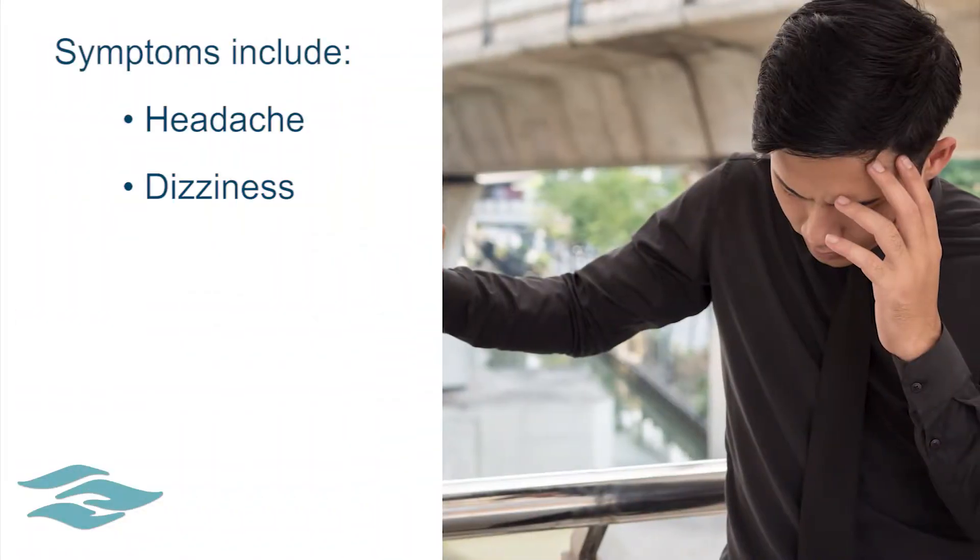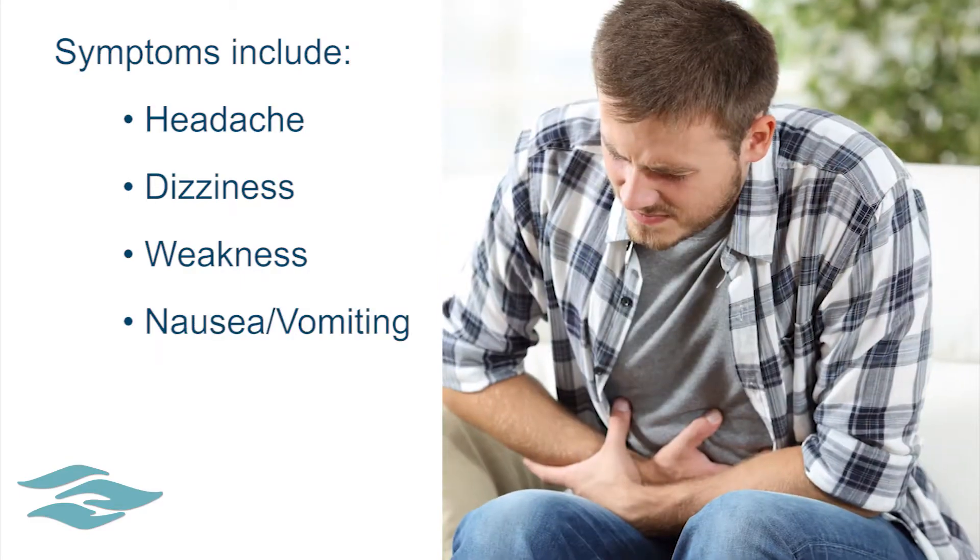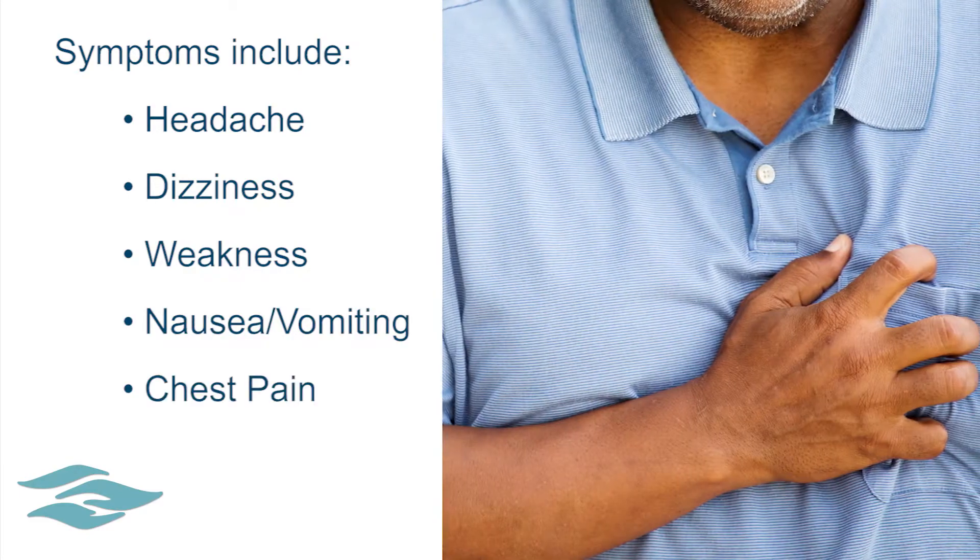Symptoms of carbon monoxide poisoning include headache, dizziness, weakness, nausea, vomiting, chest pain, or confusion.